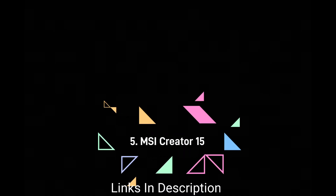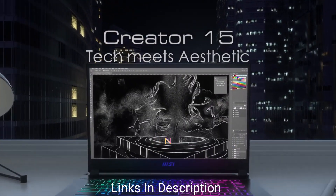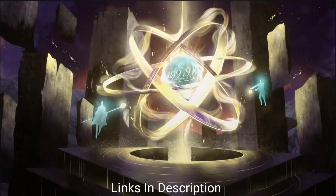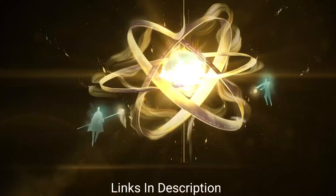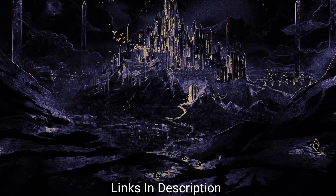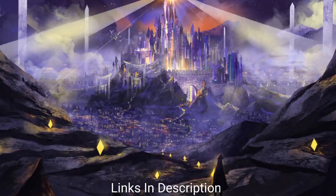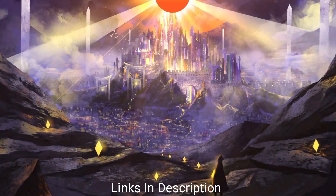MSI Creator 15 — Best Laptop for Light Workload Graphic Design. The MSI Creator 15 is quite exceptional as it has similar specifications to the pricier competition, but by cutting a few corners here and there, the company managed to keep the price down. So it's a great value for money as well as a great laptop for graphic design.